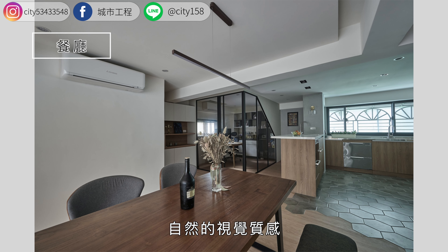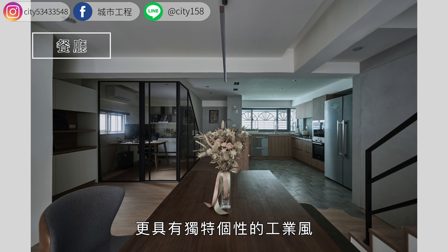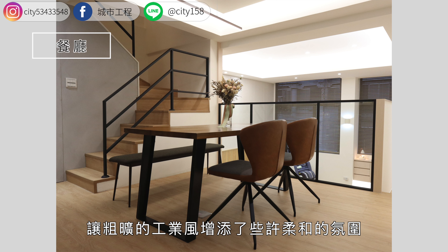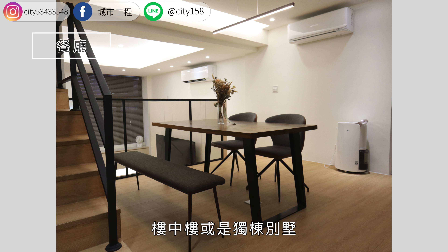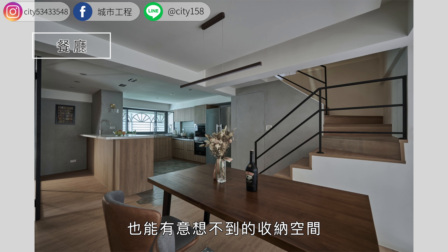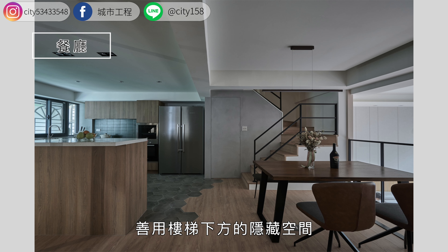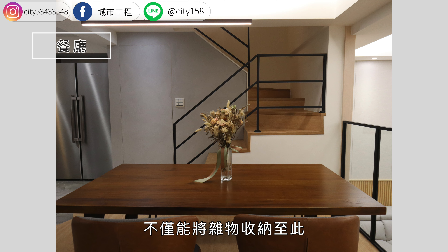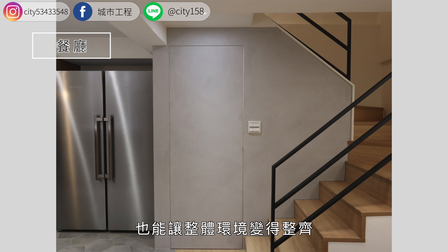餐桌的选择与厨房空间呼应着工业风设计，自然的视觉质感搭配黑色磨砂质感，更具有独特个性的工业风，摆上女主人喜爱的干燥花装景，让粗犷的工业风增添了些许柔和的氛围。家中若是夹层、楼中楼或独栋别墅，楼梯间会有梯下空间产生，善用楼梯下方的隐藏空间，将其作为超实用的收纳空间，不仅能将杂物收纳至此，也能让整体环境变得整齐。